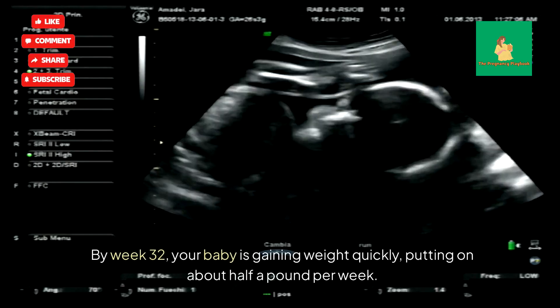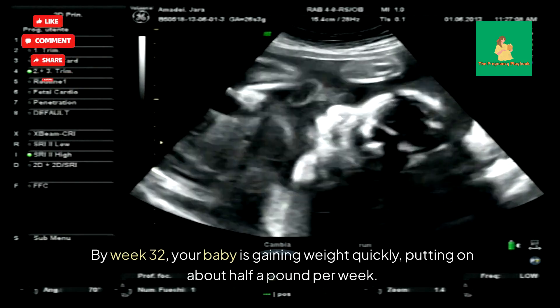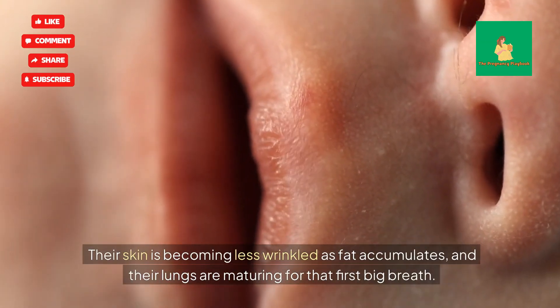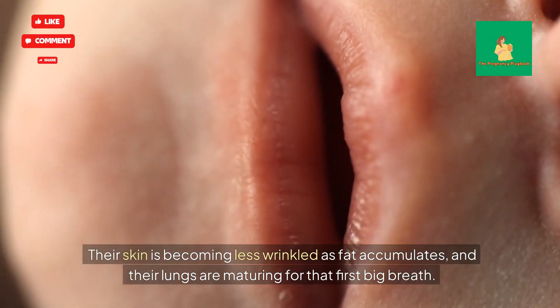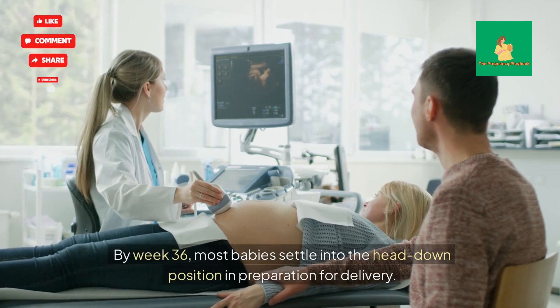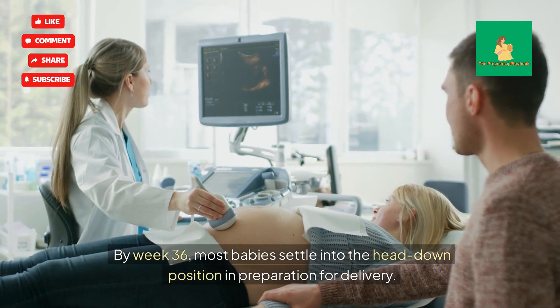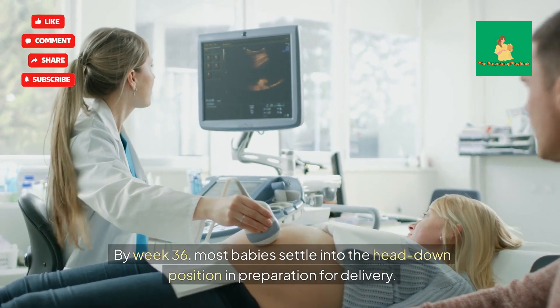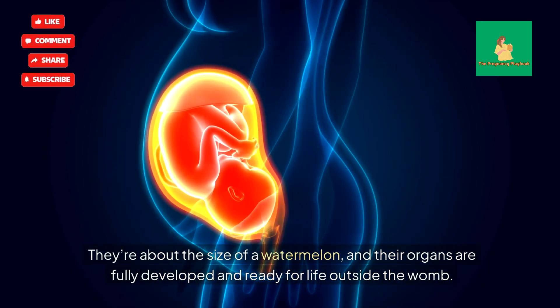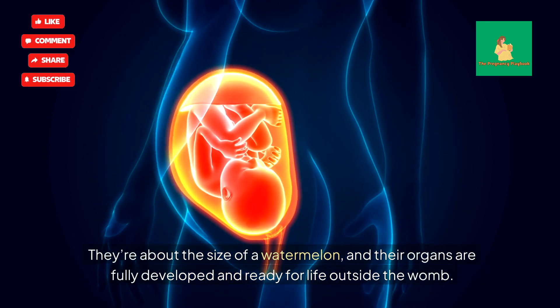By Week 32, your baby is gaining weight quickly, putting on about half a pound per week. Their skin is becoming less wrinkled as fat accumulates, and their lungs are maturing for that first big breath. By Week 36, most babies settle into the head-down position in preparation for delivery. They're about the size of a watermelon, and their organs are fully developed and ready for life outside the womb.